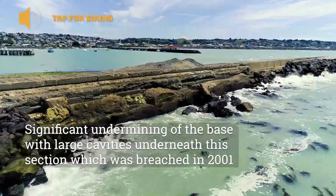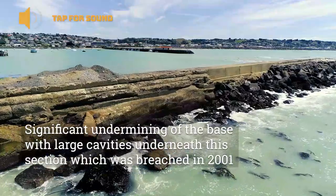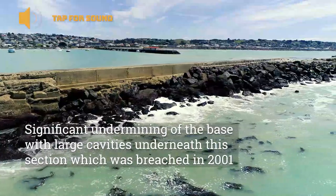There's some significant undermining on the structure at the base, as well as some significant cavities underneath a 2001 breached section that was repaired in 2002.